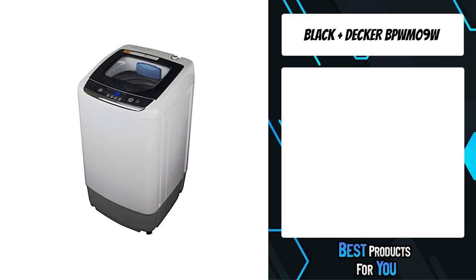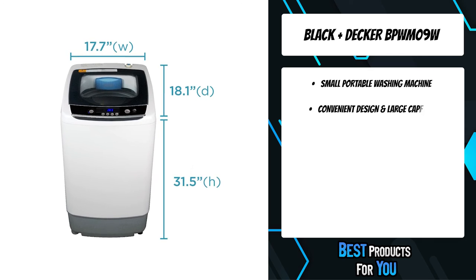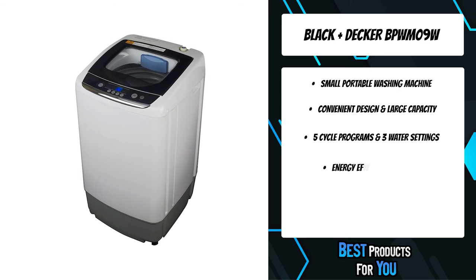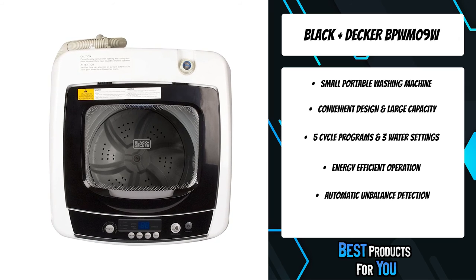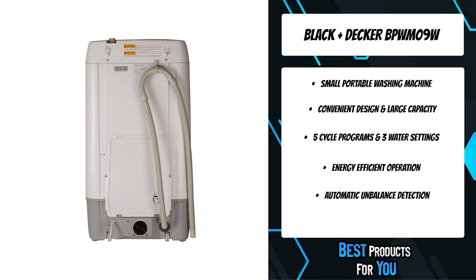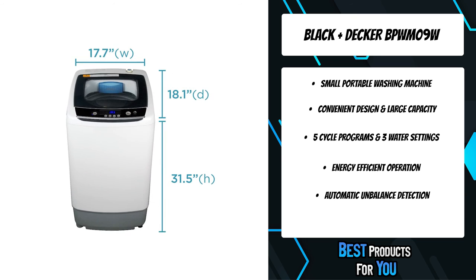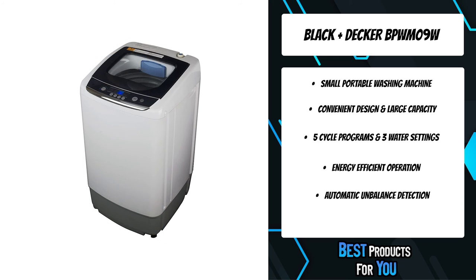The first product on the list is the Black+Decker BPWM09W. This washer is popular among urban city dwellers who are short on space. This automatic compact washer is perfect for apartments — you can set it up and connect it to your kitchen sink. The sleek body handles spinning and washing clothes within close quarters, and the transparent top lid acts as an easy viewing window. The power cord is six feet long, and this product comes with more features than the other washers, including an eight-cycle selection for your specific laundry needs.